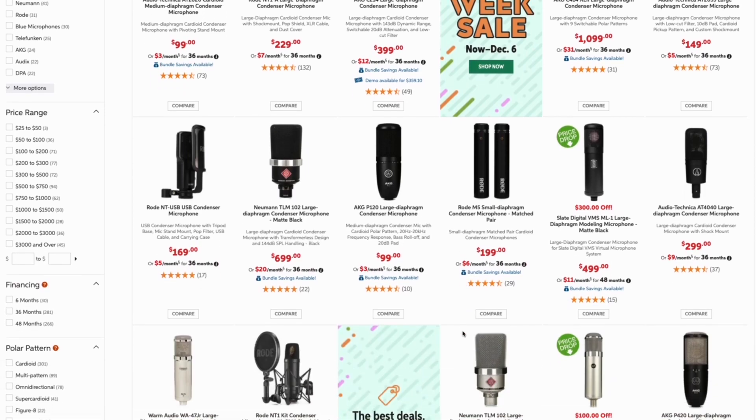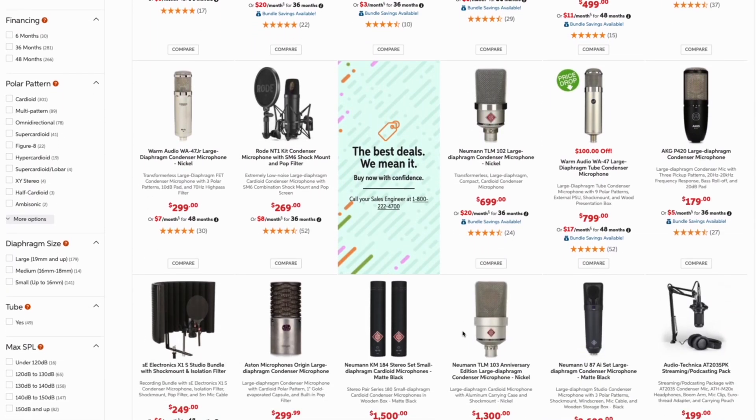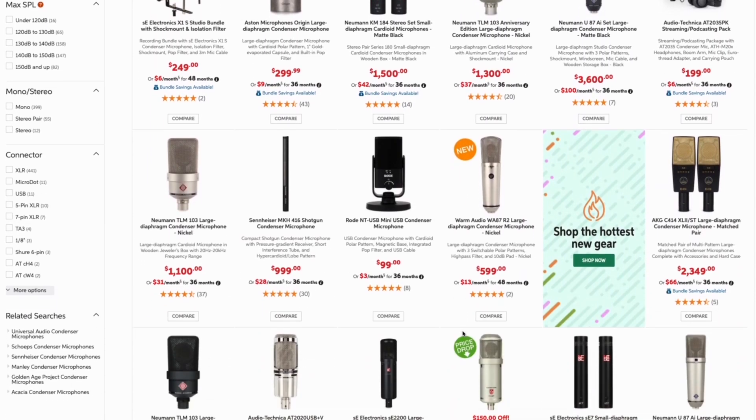Choosing a good microphone for voiceovers can definitely feel confusing. There are hundreds of microphones with all different features, and understanding it all feels like learning a new language. If you're looking for a good budget microphone to record your voice for podcasting, voiceovers, vlogs, or streaming, I'm going to simplify things for you.